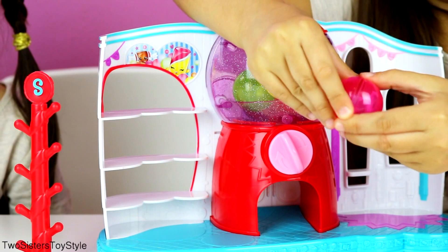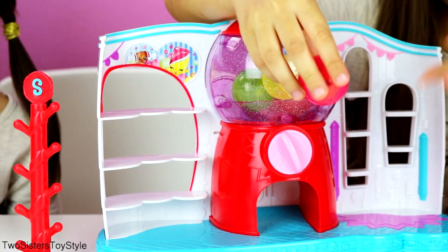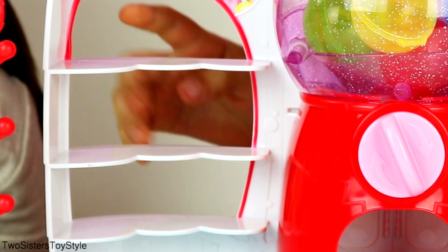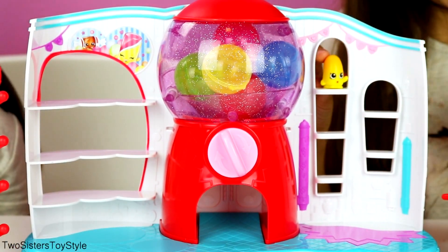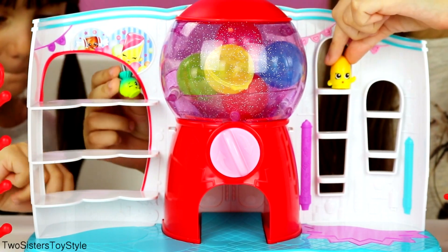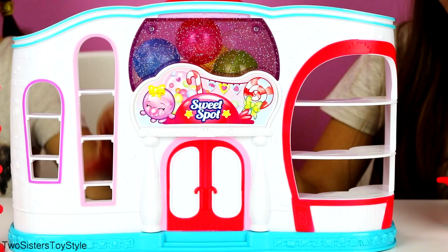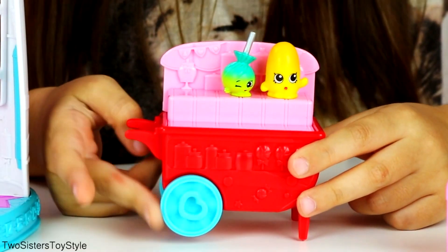You can open the gumballs and put your Shopkins in here and it looks really cute. You also have all these shelves you can display the Shopkins on - there's a window of shelves right here and then these little shelves where you can put your Shopkins. This is the storefront of the Sweet Spot and it's super cute. I really love the doors and the sign - it's just super adorable.